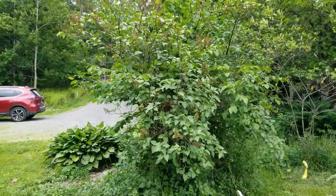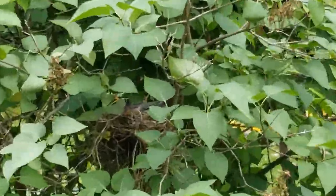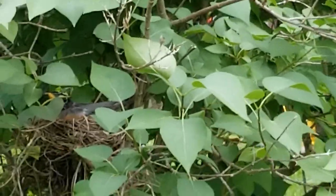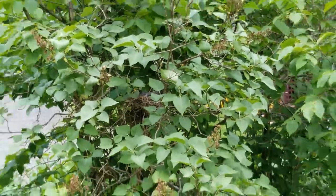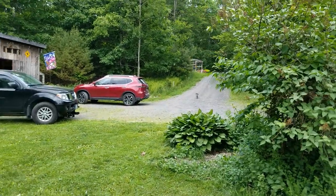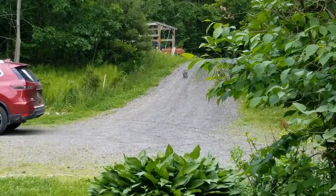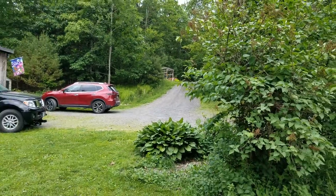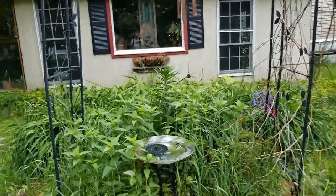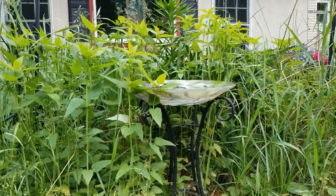Walking over to this garden and taking a peek — yes, Miss Robin is in there. I don't want to bother you but do you want to make a little appearance? There she is, sweetheart. We peeked in her nest earlier and she's down to two eggs — we don't know what happened to the third egg.